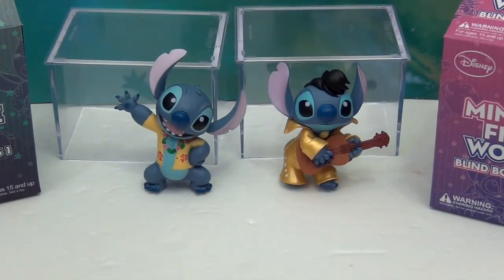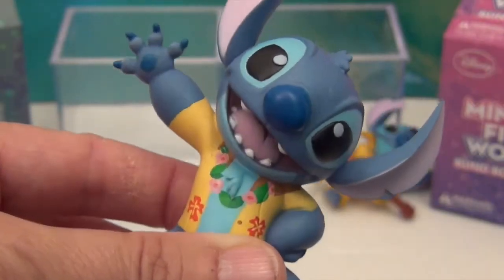Please let us know if you've seen them in stores before because we don't know if they're new or what. Thank you so much for watching — comment, like, subscribe, tell a friend, and we will see you next time. Ohana means family.